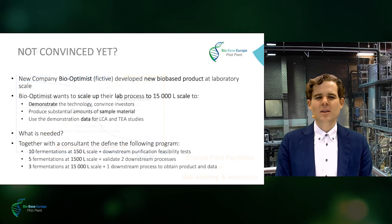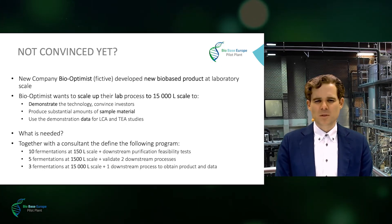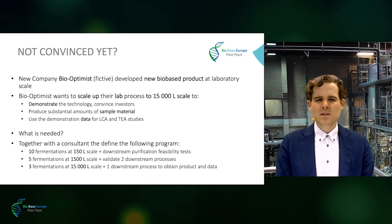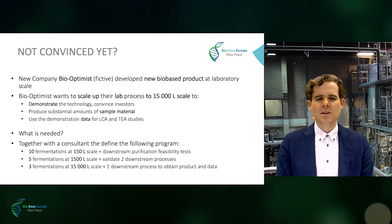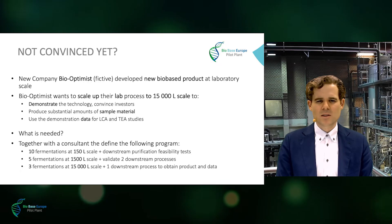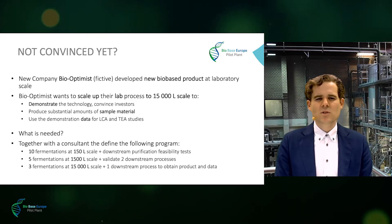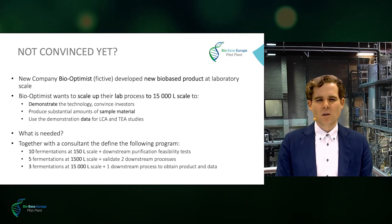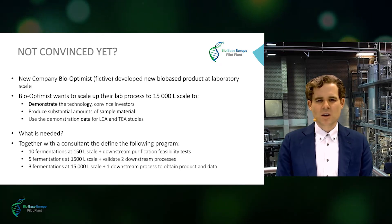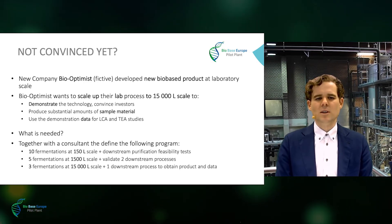Not convinced yet? Let's take a practical example. Imagine the new company BioOptimist, which has developed a new bio-based product. BioOptimist wants to scale up their process developed at lab scale to 15,000-liter scale. They want to do this to demonstrate that the technology is sound to convince investors, to generate larger amounts of their new bio-based product for application trials and market introduction, and to obtain the necessary data sets for lifecycle assessment and techno-economic assessment.